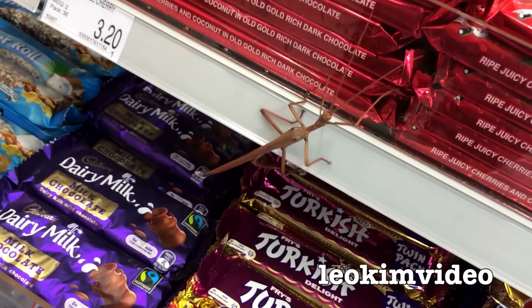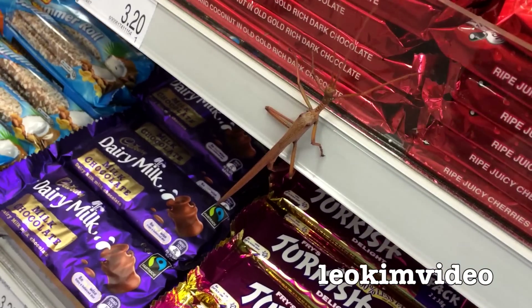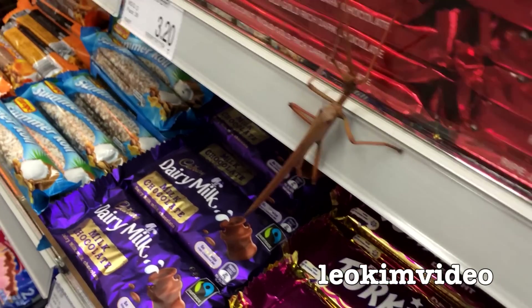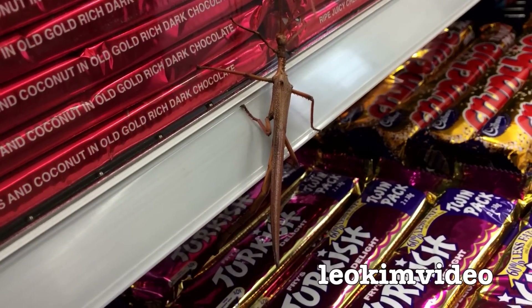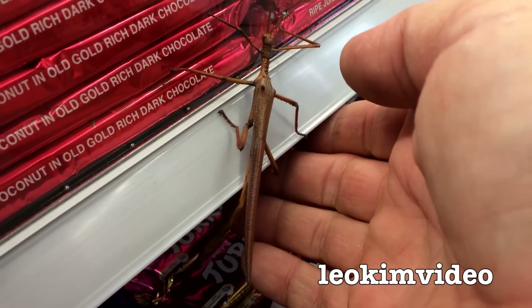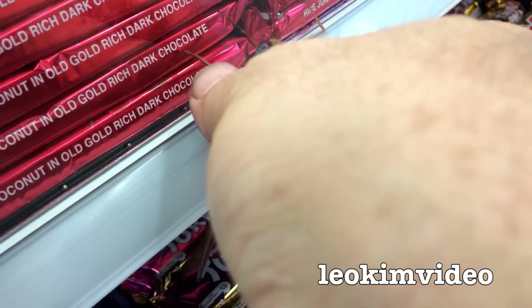Having a bit of a scrutiny of the chocolates. I wonder if it's a cherry rope eater or if it's into the Turkish Delight underneath. And I'll come in and save this glorious stick insect and we'll take it out to a tree, because I don't think it's a chocolate eater.